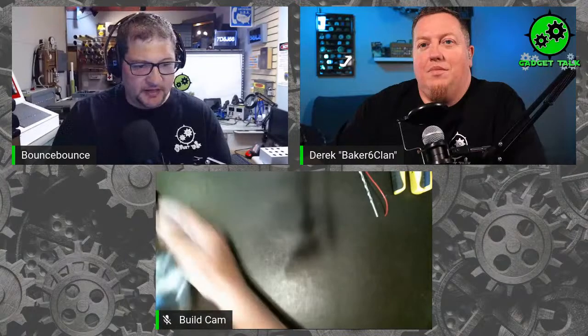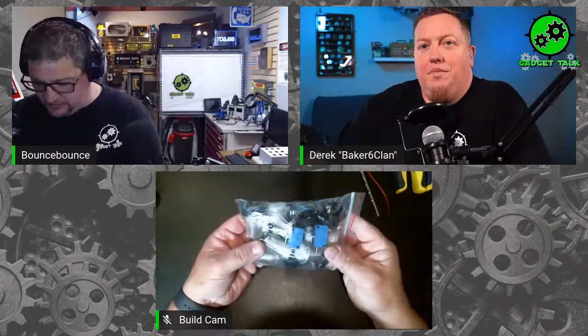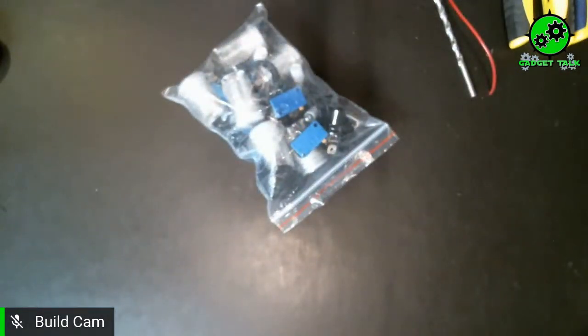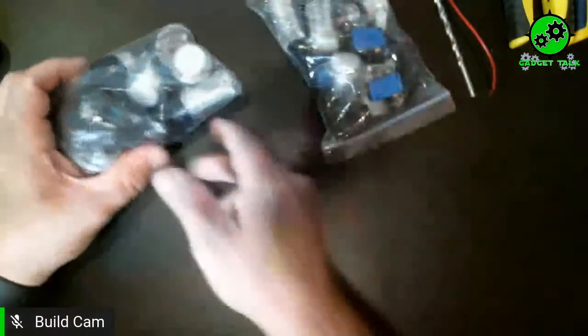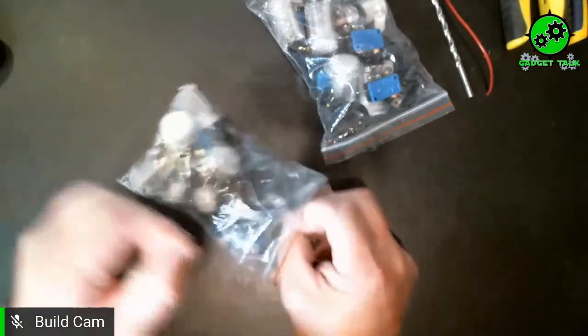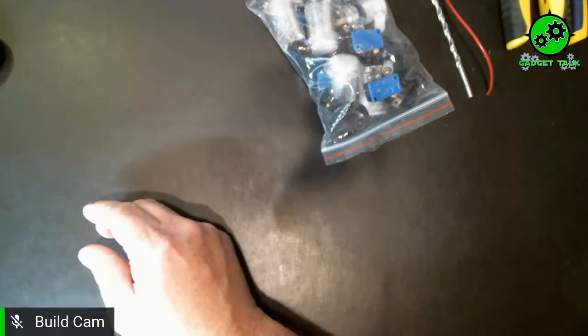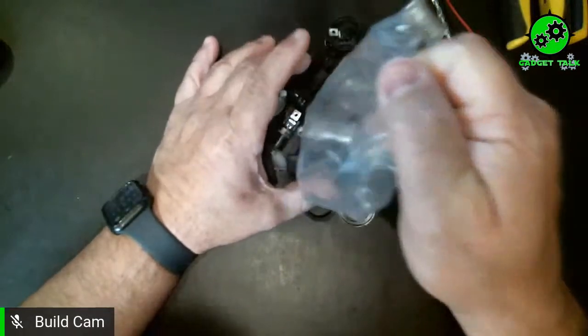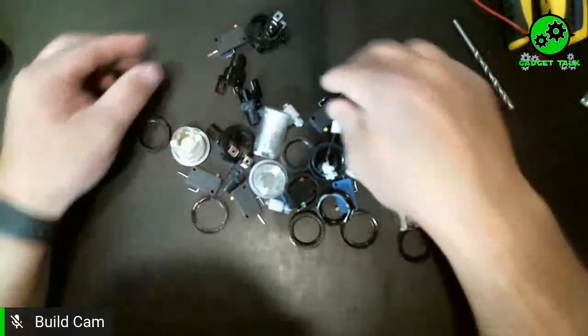I'm looking forward to this build, so let's go ahead and get started. First thing, we'll start with our buttons — let's get them put together. The build cam is up. Hopefully everybody bought these buttons. You'll need two packs of them because there's only six per pack. I actually think mine had nine when I ordered. I used to always find them in a ten-pack, but the square buttons are a difficult button to make a hole for.